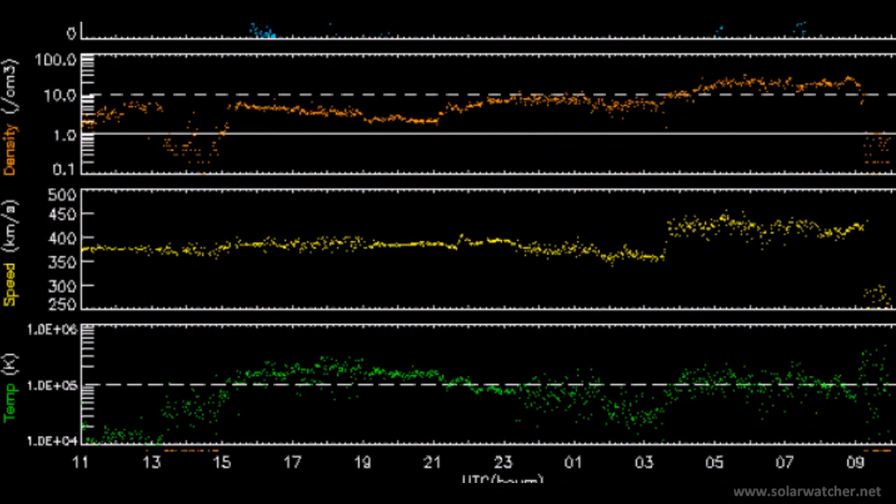We're now looking at the latest solar wind telemetry from ACE and we see a significant change in solar wind speed over the last eight hours upon the arrival of the coronal mass ejection that was supposed to miss the Earth according to the space agencies, but was forecasted to hit according to my channel and also my website — and it did so earlier today, with solar wind speeds moving from 360 to 470 kilometers per second. This is a significant shock on the Earth's magnetic field and I'm expecting a strong geomagnetic storm to result in the coming hours.